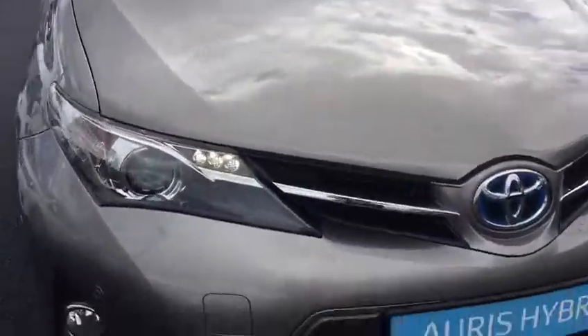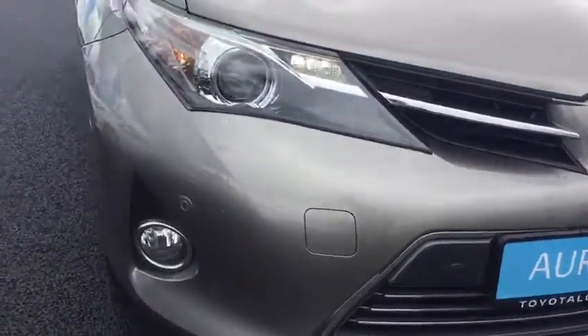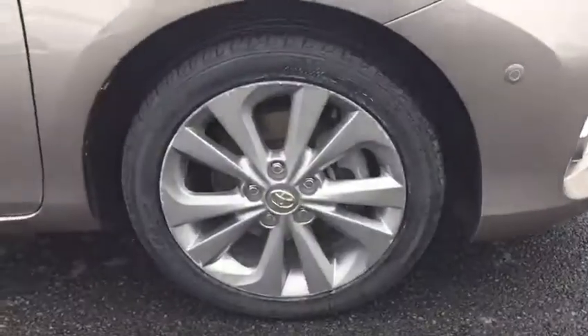In the luxury trim we have our front LED daytime running lights, front parking sensors, and front fog lights. We also have our 17 inch alloy wheels.